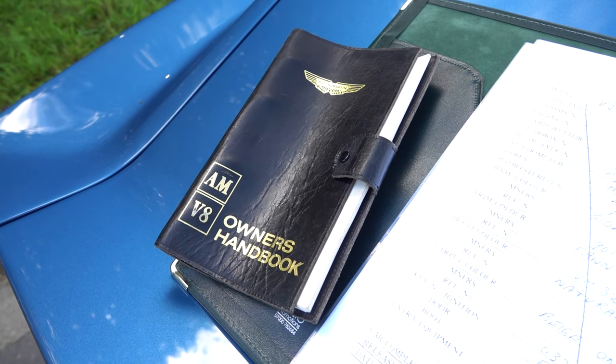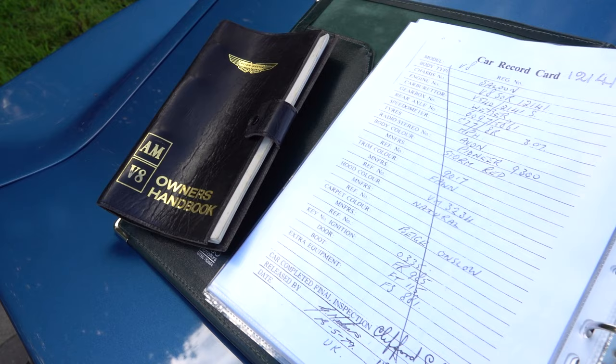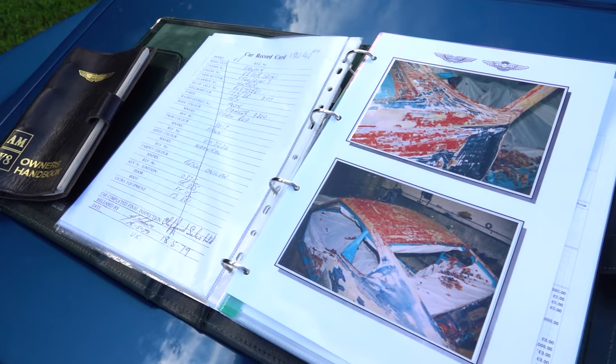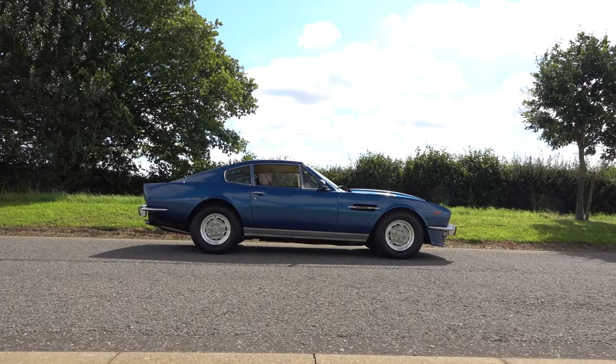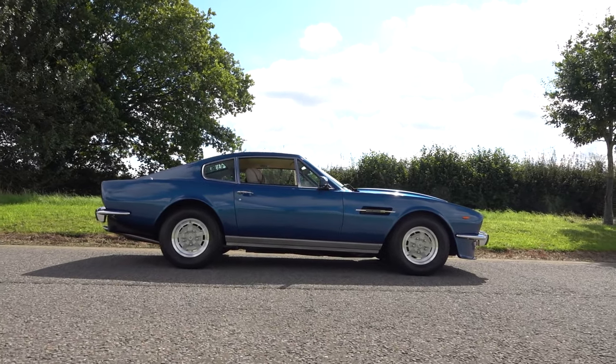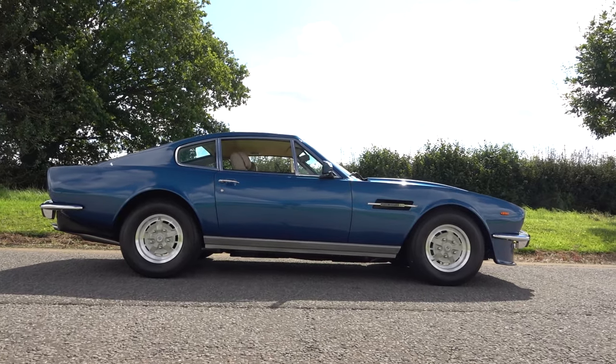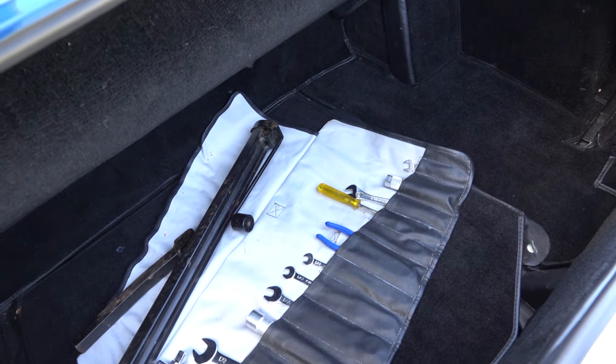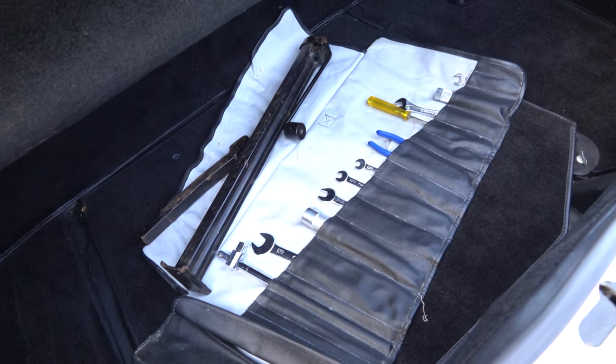The car also boasts an extensive history file containing supporting documentation, including restoration invoices and images, records of services and maintenance, MOT certificates and a copy of the original build sheet, complete with its original owner's handbook, tool roll, vehicle jack and spare keys.